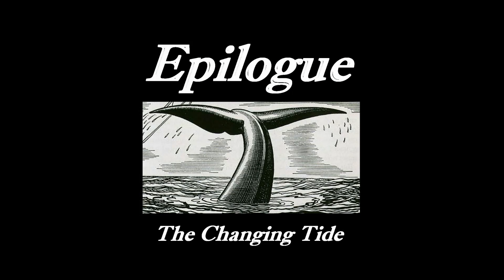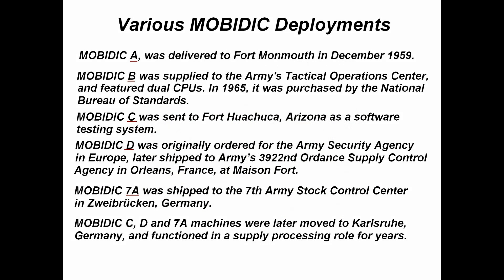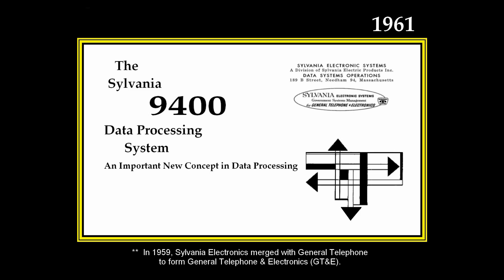Although much valuable information was learned from the MobyDick implementations, the evolution of the Army's funding needs changed over time. The Field Data project was ultimately canceled in 1962. Some MobyDick installations remained in use in Germany and other areas during the 1960s and possibly beyond. Sylvania had also created a commercial version of MobyDick called the Sylvania 9400, but competition from IBM and others caused Sylvania to exit the large-scale computer business.